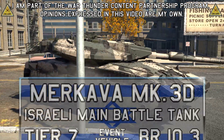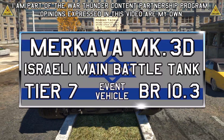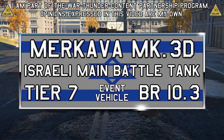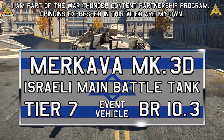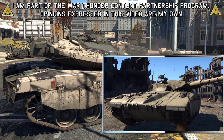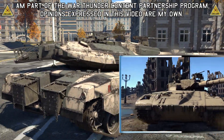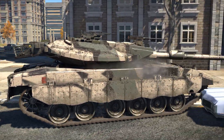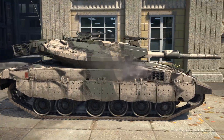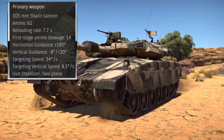This is the Merkava Mark III-D, an Israeli main battle tank added to War Thunder as a prize vehicle for the Strategist Crafting event. The vehicle was placed at Tier VII BR 10.3 in the American line, joining the Merkava Mark I and Mark II-B that were also added as event prizes. This newer version features a more powerful engine, improved armor, and a 120mm cannon replacing the previously used 105mm cannon.